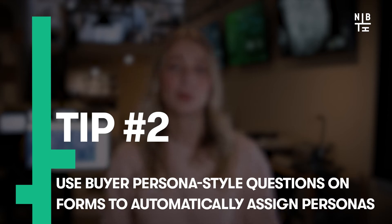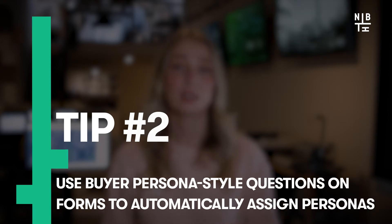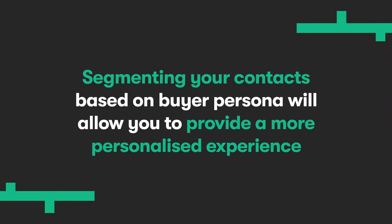Next, use buyer persona style questions on forms to automatically assign personas. If you use HubSpot or you're across inbound, you surely know how imperative buyer personas are to your overall marketing strategy. If you're unaware though, segmenting your contacts by buyer persona will allow you to provide a more personalized experience, but this can often take some serious time. So, to save you the headache, try using HubSpot's form fields and workflows to automatically set a contact's persona.